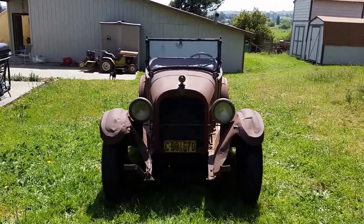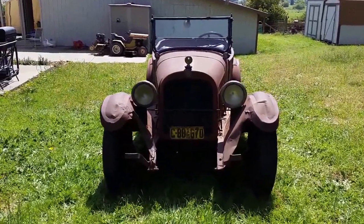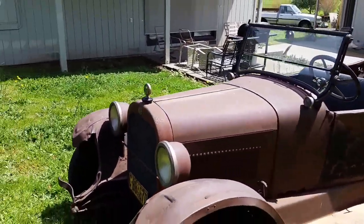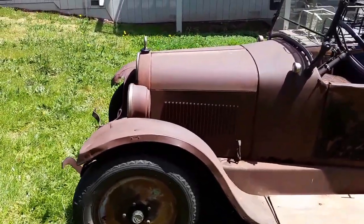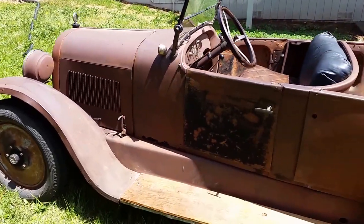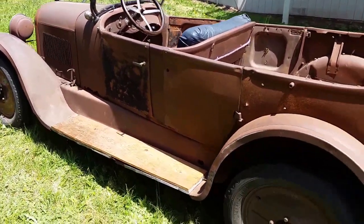Here we have a video tour of my 1925 Dodge touring car. This is a running and registered car which I've been driving this way for about 15 years or so. You get a lot of looks going down the street with a car like this.